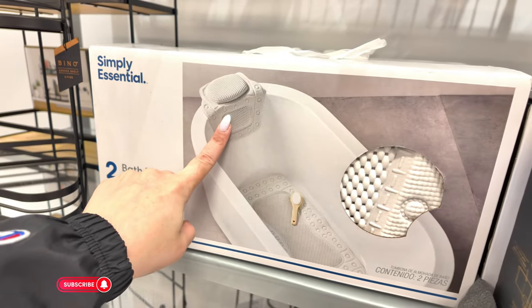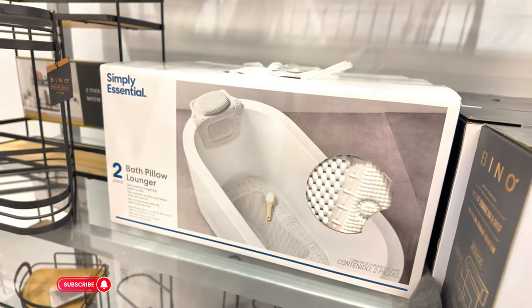So yeah, they have all your bathroom essentials there. This organizer to put all your things underneath — $16.99. Storage solution bins. Two bath pillow loungers for $12.99 — this is if you have a tub, you can put that little pillow there. Okay guys, I think this was it for this video. I want to thank you guys for coming along with me today to this TJ Maxx here in Pompano Beach, South Florida. Thank you so much for subscribing, commenting, liking, and sharing my content. I hope you enjoyed this video — I will see you guys on the next one! Bye-bye guys!